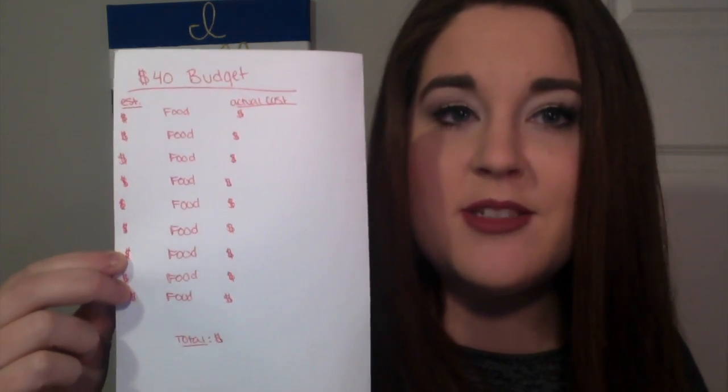Usually I'm about $1.00 or so below my budget, which is where I like to be, because I don't want to go to the register and not have enough money. So if you're really tight on money or just don't want to overspend at the store, I'd recommend doing something like this. It's a simple, basic, traditional way of not overspending at the grocery store.